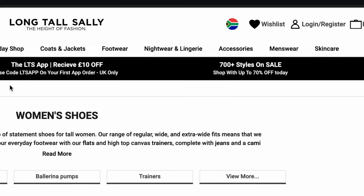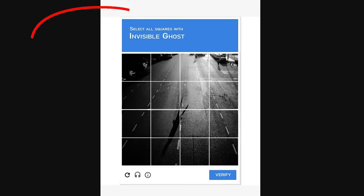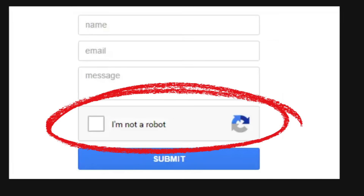We've all been there — trying to sign up for something simple and then bam, a reCAPTCHA appears. At first glance it's simple, but how much detail do they want? Suddenly a task that should have taken two seconds turns into this tedious process of proving that you're human. This is reCAPTCHA, and it's annoying — but also it's useless.